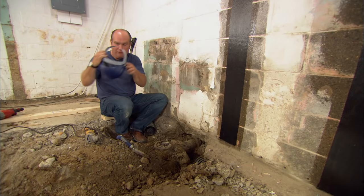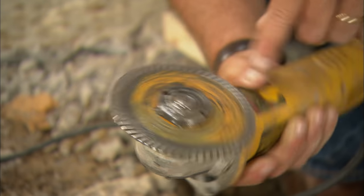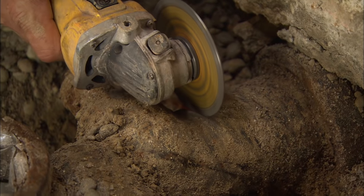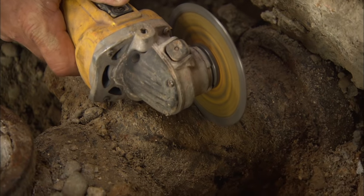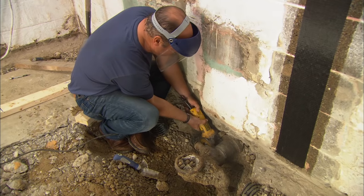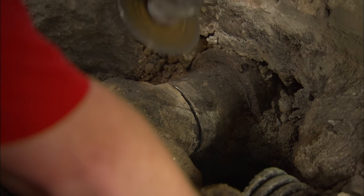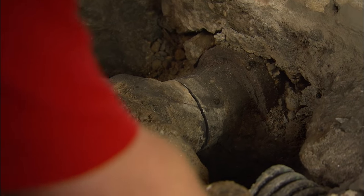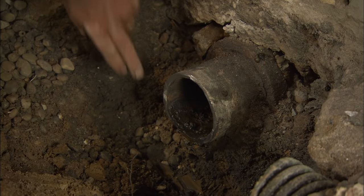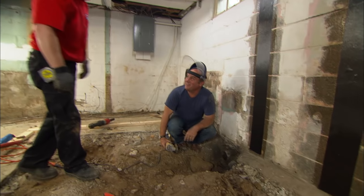We can't just use a regular metal blade because this is cast iron, so we'll use a grinding wheel with a diamond blade. Let's pull that right out of there and see how we did. There's the old drain from the shower — oh my goodness, that's great. Plenty of meat there. I'm so glad we didn't have to dig up the whole backyard.